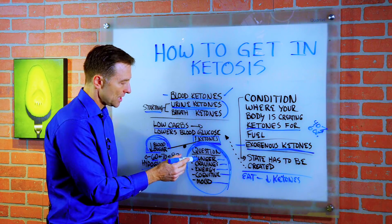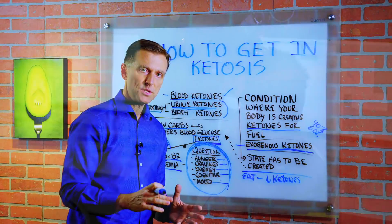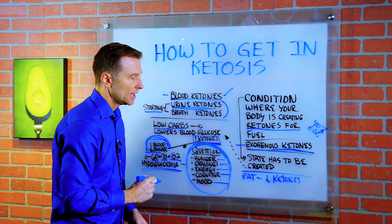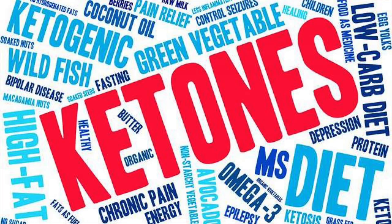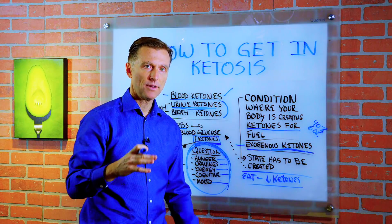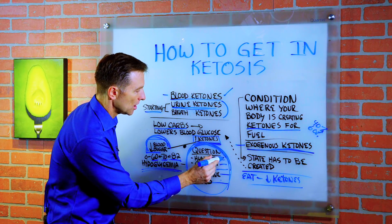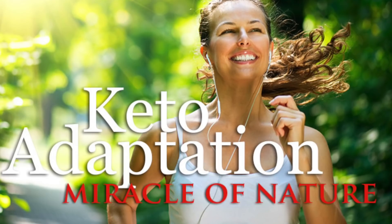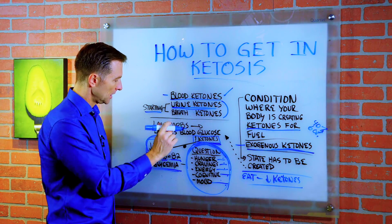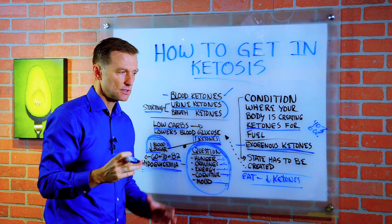But if your blood sugar goes low and you're starving, craving carbs, fatigued, irritable, and your memory's bad, then we know this is more of an unhealthy hypoglycemic reaction and you probably did not develop the machine to make ketones — you probably have not done this correctly. I put a link down below on how to get into healthy keto correctly so you can handle your hunger, cravings, energy, cognitive function, and mood, and really get into some deep ketosis. The real key thing for ketones is getting your blood sugars down and lowering your carbohydrates. That's the most important thing you need to focus on.